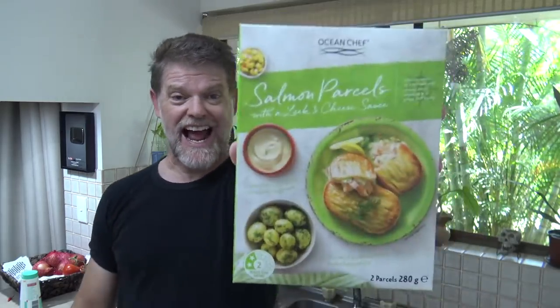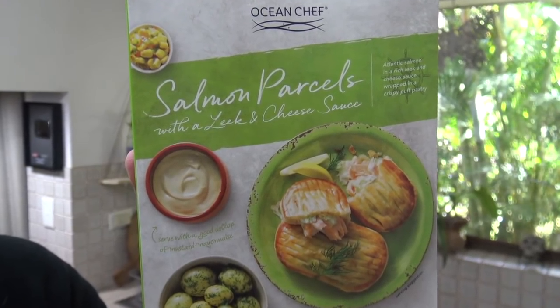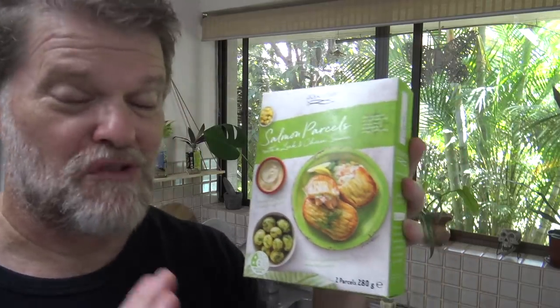G'day salmon lovers, Greg here. It's product review time once again, and today I'm going to be reviewing this product right here — Ocean Chef Salmon Parcels with a Leek and Cheese Sauce. Oh man, I could not resist this when I saw it. Although at $10 I was very hesitant to buy it, but because it was on half price I decided I probably should.